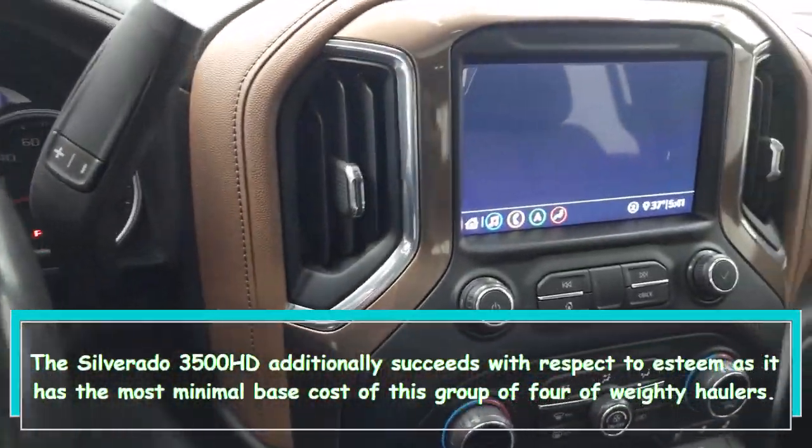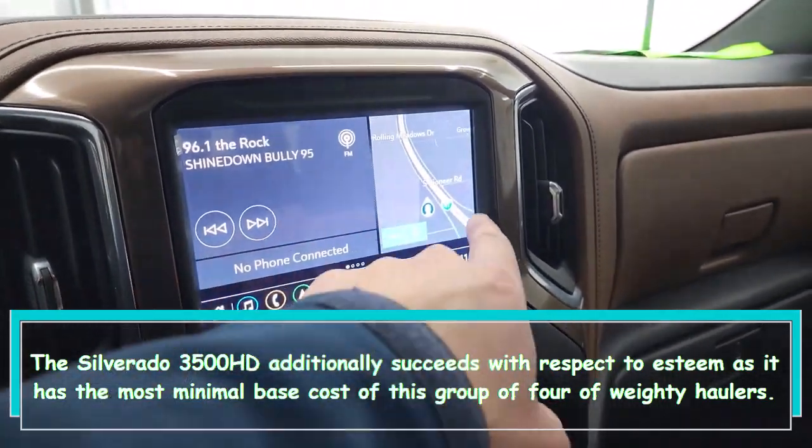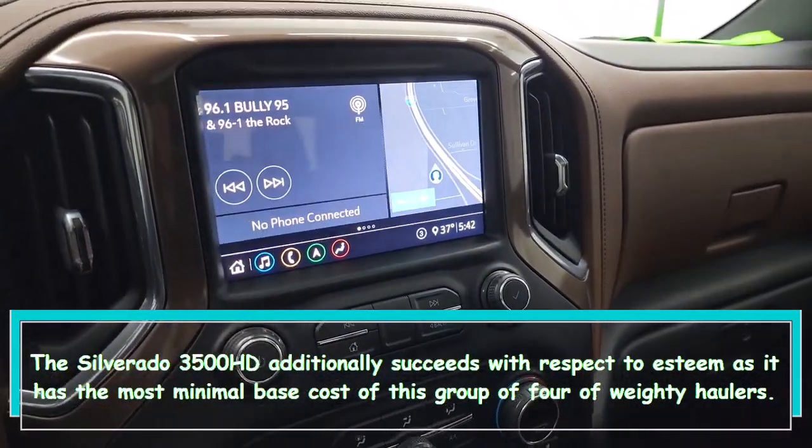The Silverado 3500 HD also excels when it comes to value, as it has the lowest base price of this group of four heavy haulers.